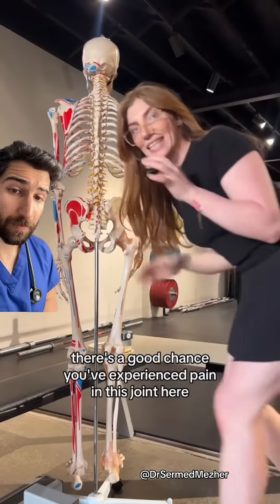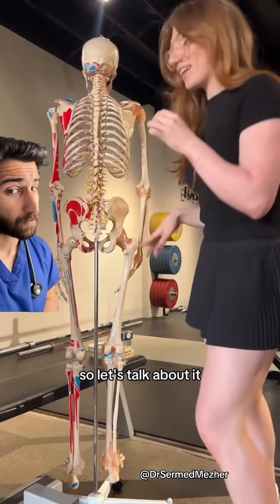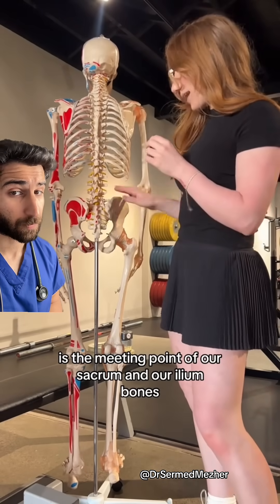If you have Ehlers-Danlos or hypermobility, there's a good chance you've experienced pain in this joint here, which is called the sacroiliac joint. The sacroiliac joint, or SIJ for short, is the meeting point of our sacrum and our ilium bones.